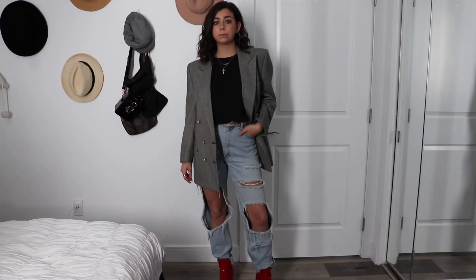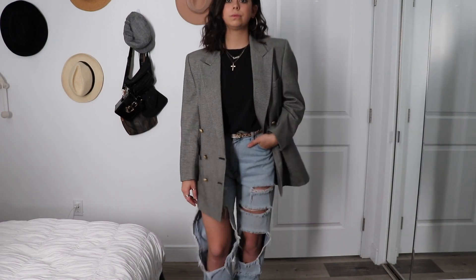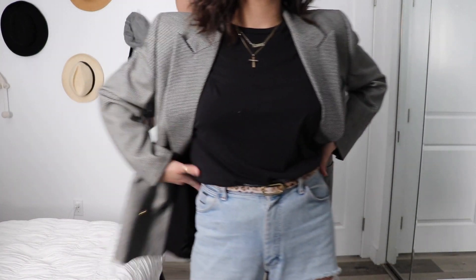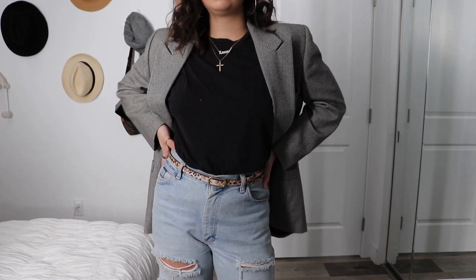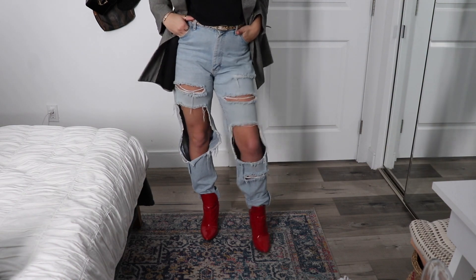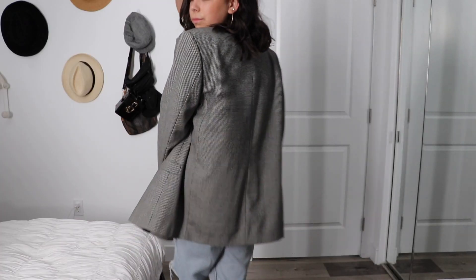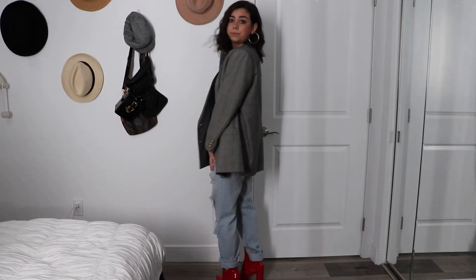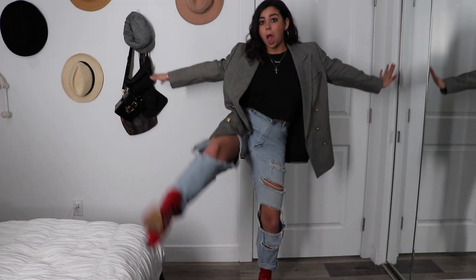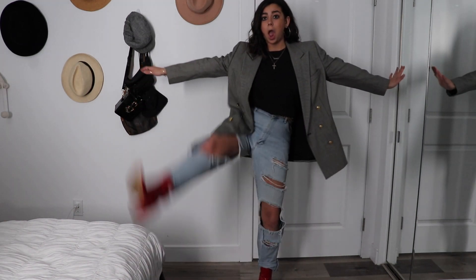We have the same blazer from before, but this time I paired it with a black t-shirt from Adidas. I paired the t-shirt with some light wash denim jeans that I ripped myself — the brand is Wrangler. And then I just tied it together with a little cheetah belt from J.Crew, and I paired it with my glossy red booties from Forever 21 and some gold jewelry.